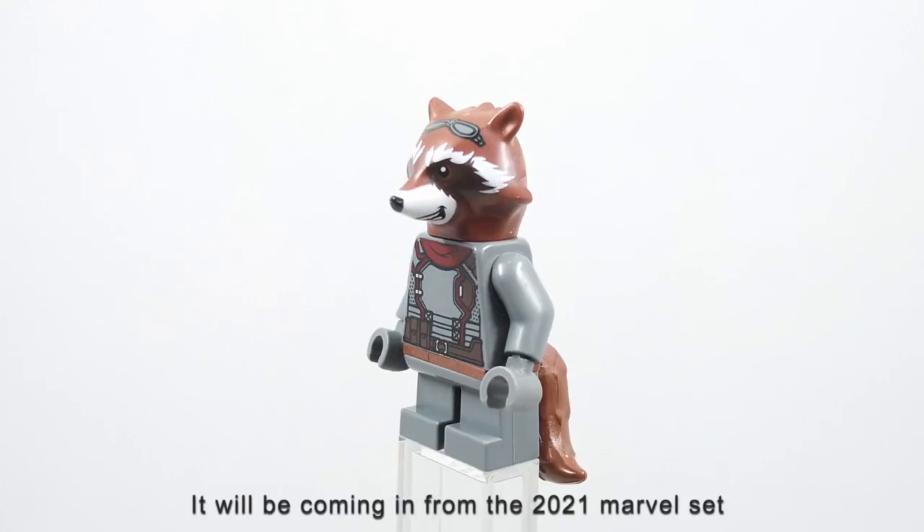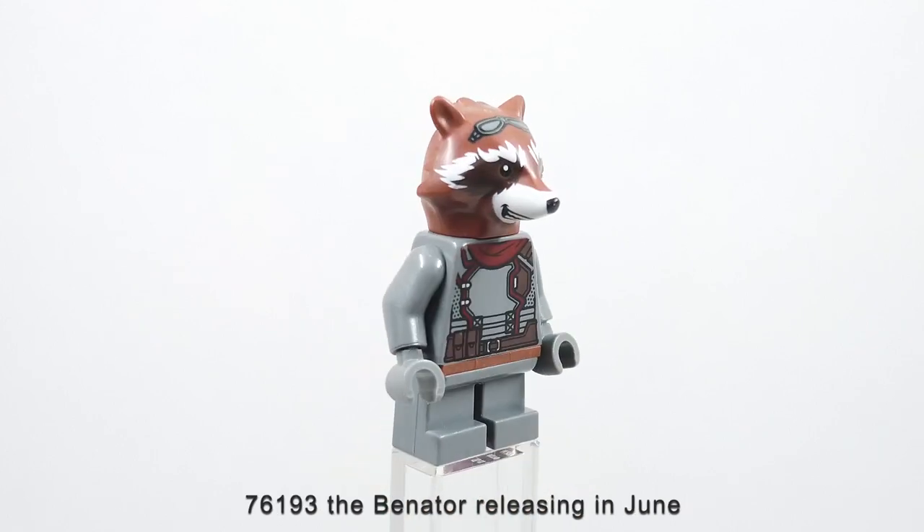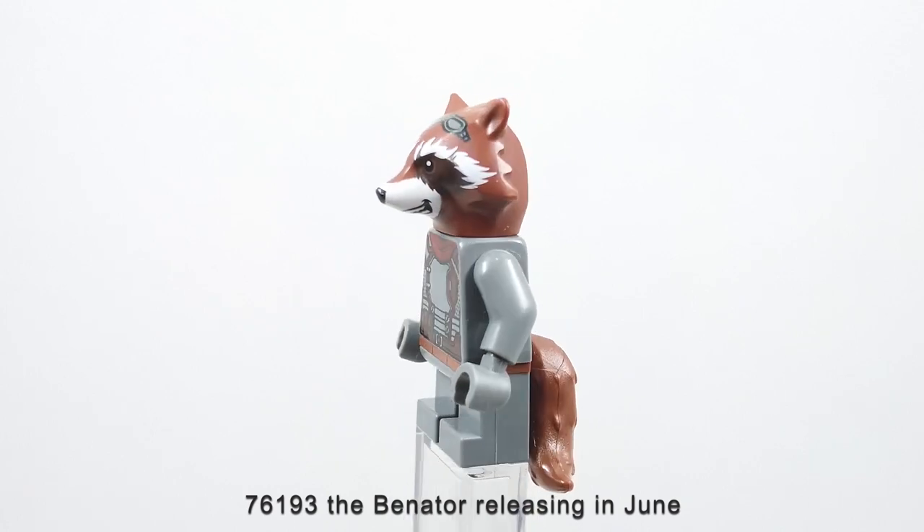It will be coming in the 2021 Marvel set 76193, the Venator, releasing in June.